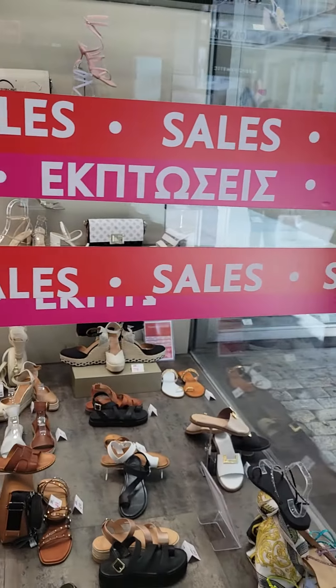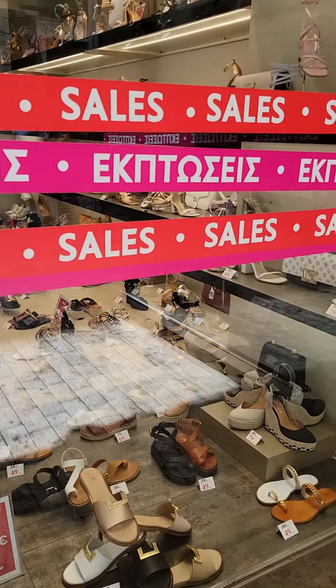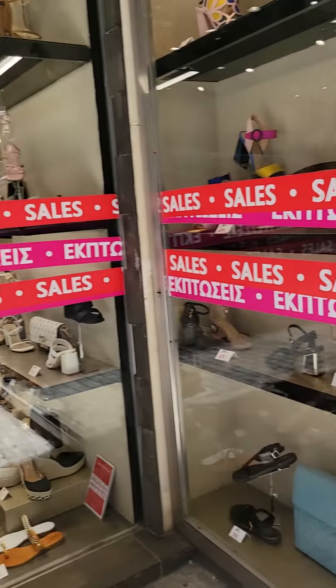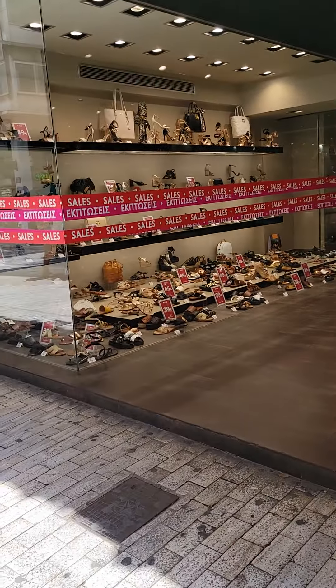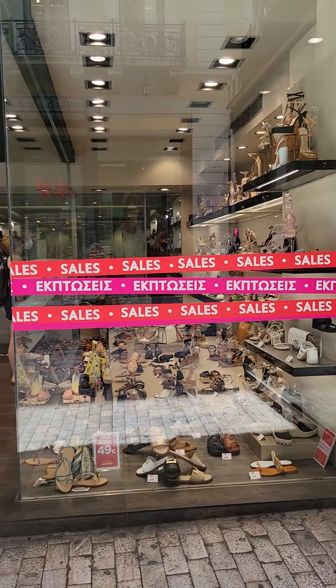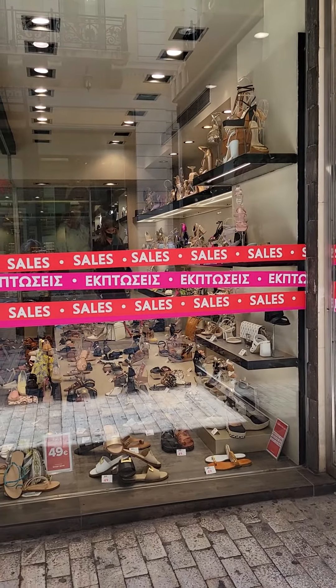And again, when you're ready to try on a shoe, you basically point to it in the display case. So no one's really handling all the shoes inside of a store. It's very different than in the United States. So this is typical European shopping.